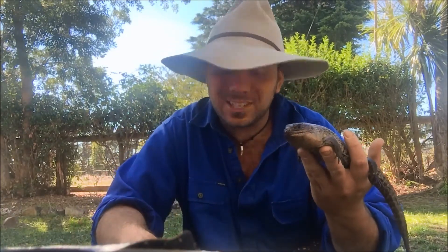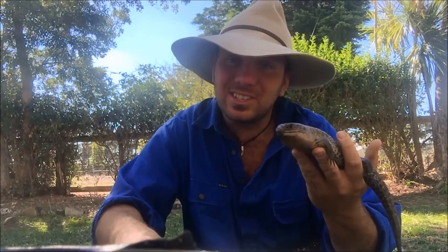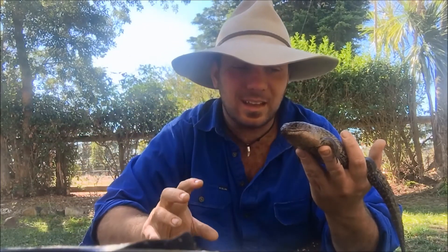We don't pay them a great deal of attention because we see them all the time. But when you look at the diversity of these guys and the conditions that they can thrive under — from the top of the Alpine region to the tip of Cape York to windswept islands in the middle of the Indian Ocean — these guys are absolute colonisers. They're pretty amazing.